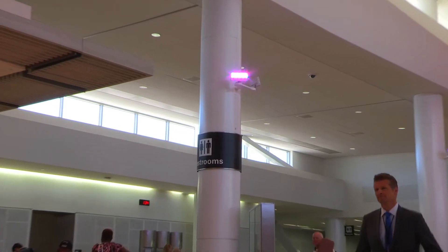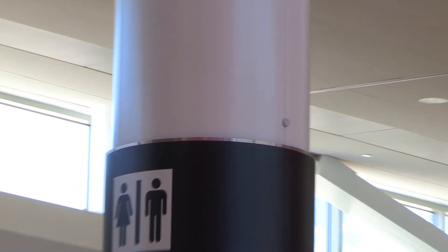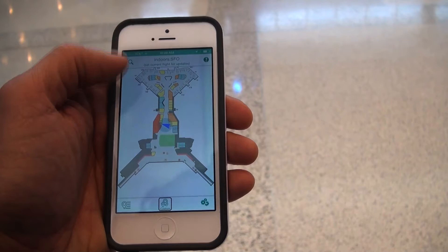This is made possible by the beacons installed throughout the terminal. Each beacon broadcasts a unique signal, and the phone picks up signals from multiple beacons to establish its location, advising the passenger about what is nearby.